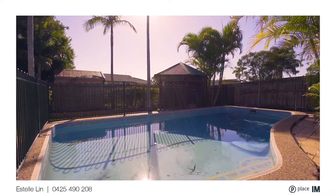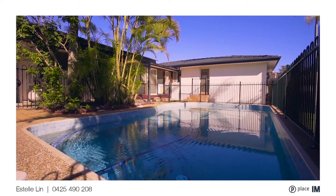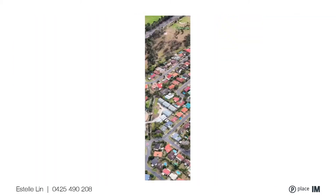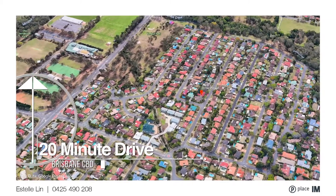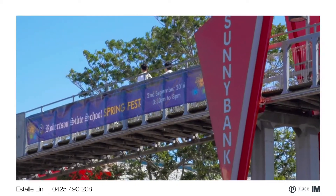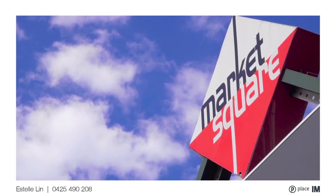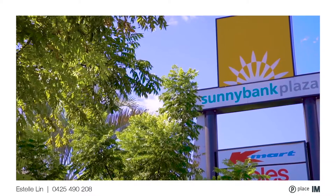Outdoors, you can enjoy the sun with your large pool. There is also an undercover patio where you can have your champagne. This is a fantastic location in the core area of Sunnybank, walking distance to Market Square, Sunnybank Plaza, and the bus stop.